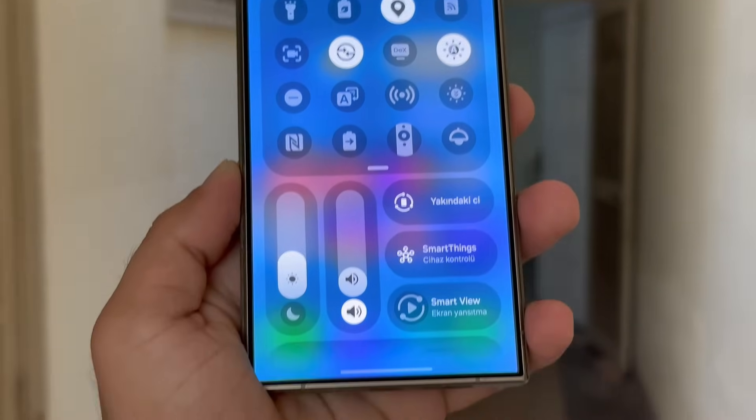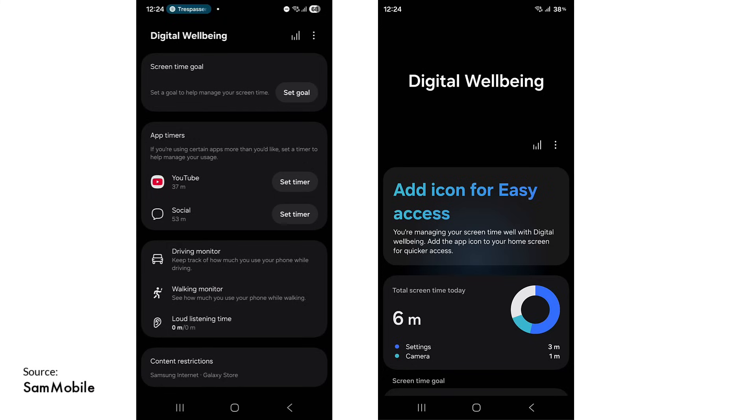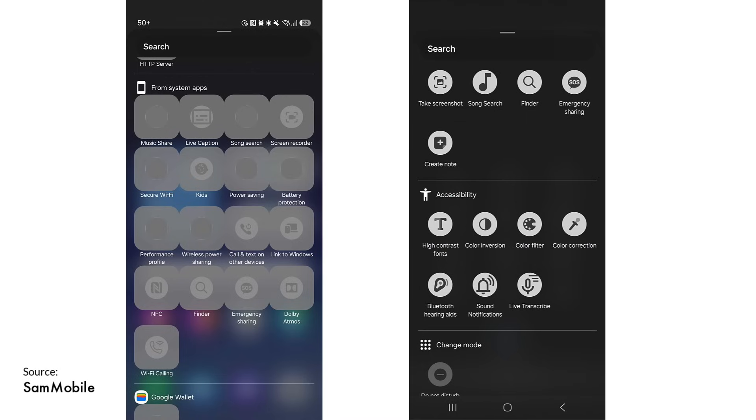Here are some of the visible changes in the new One UI 8.5 build. The digital well-being app now features larger buttons. While editing a lock screen, tapping the app shortcut in the corner now opens a full pop-up list of available apps.